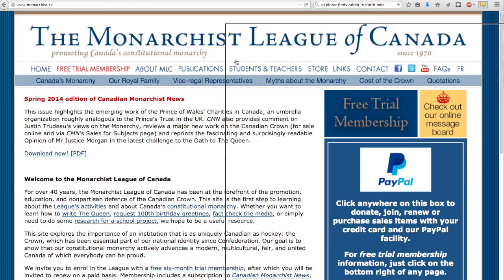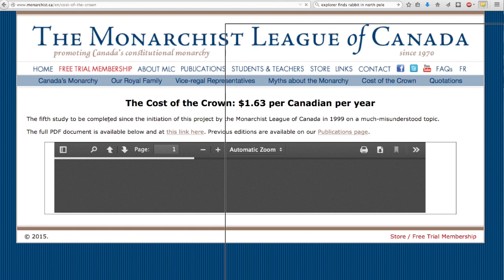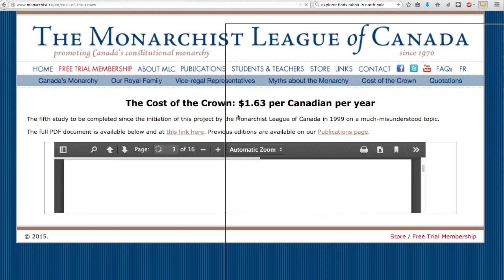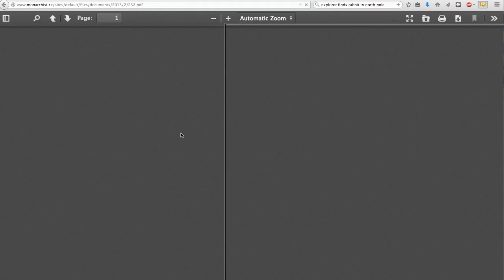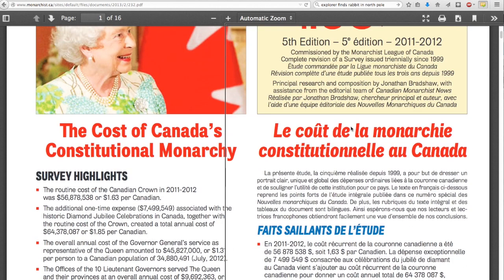What's of real importance right here is the cost of the crown. So we're going to click on this and we're going to get treated by the Queen. Oh, here we go. The cost of the crown is $1.63 per Canadian per year. So they're already easing you into this before you even click the document open. But we're going to go to the full PDF presentation because, you know me, I want it all. I need it all, Queen.